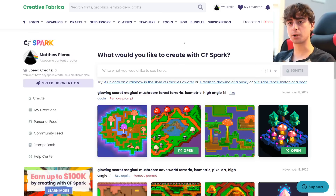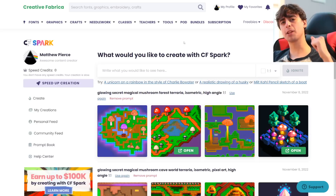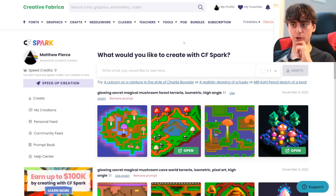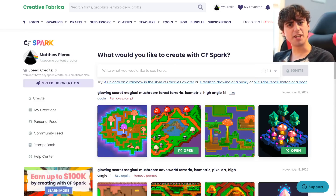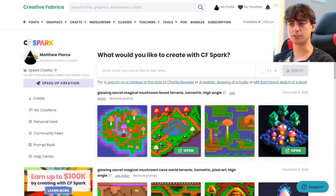It actually has a lot of benefits beyond CF Spark. What they're doing is taking open-source Stable Diffusion and bringing it into their website, which is already a very creative, crafty, artistic place. Generally, people that watch my videos are going to already know about AI. But Creative Fabrica seems to be bringing Stable Diffusion and AI art into a space that is not overrun by AI enthusiasts — people who won't know what Stable Diffusion is when they first try it. And they have done a fantastic job at implementing it.